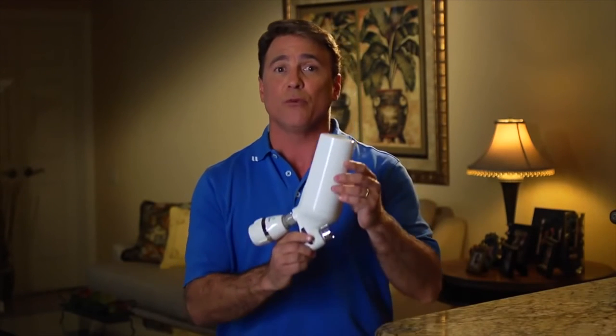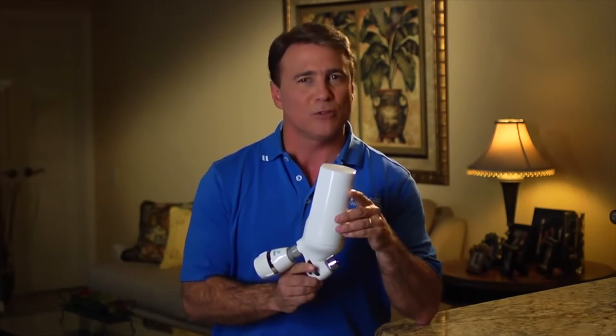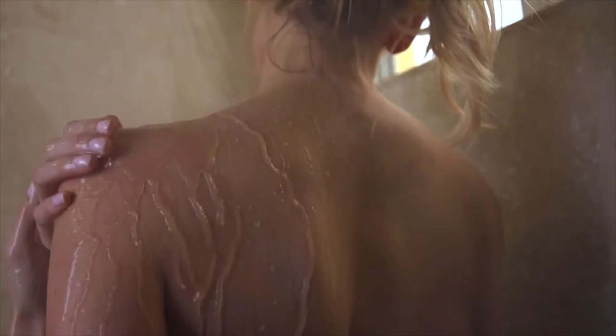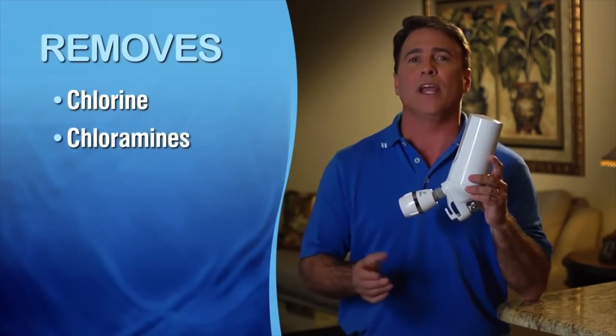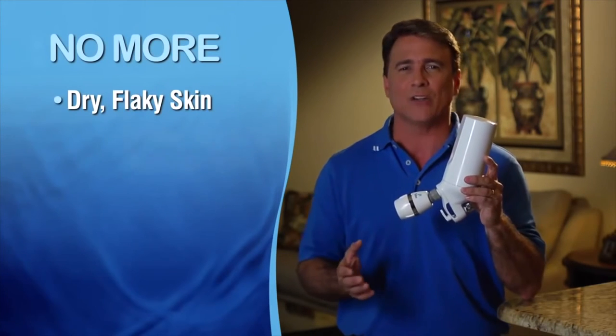Hi, I'm Tom Wayman with Pelican Water Systems, and I'd like to introduce you to our market-leading premium shower filter. One of the most important things we can do is protect our skin and hair from the damaging effects of harmful chemicals in our water, such as chlorine. Our premium shower filter removes those chemicals — the chlorine, the chloramines, and their byproducts — from your water.